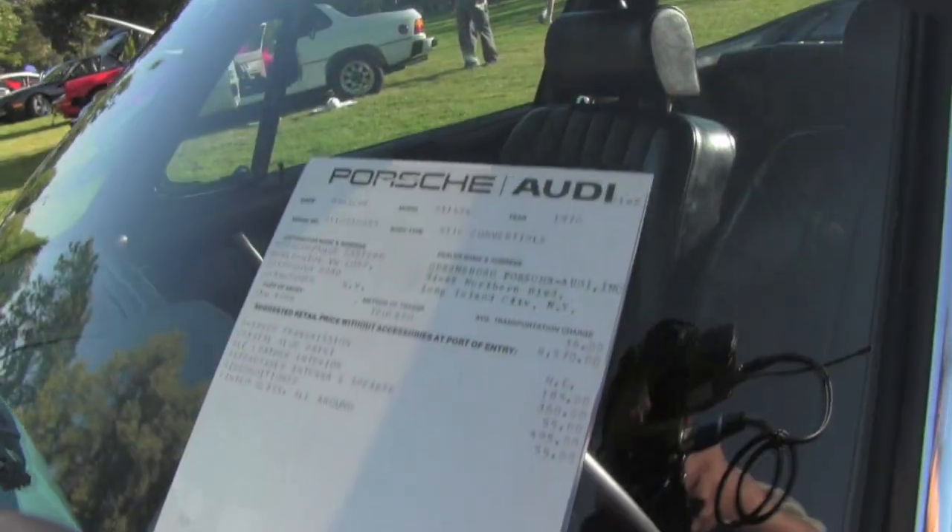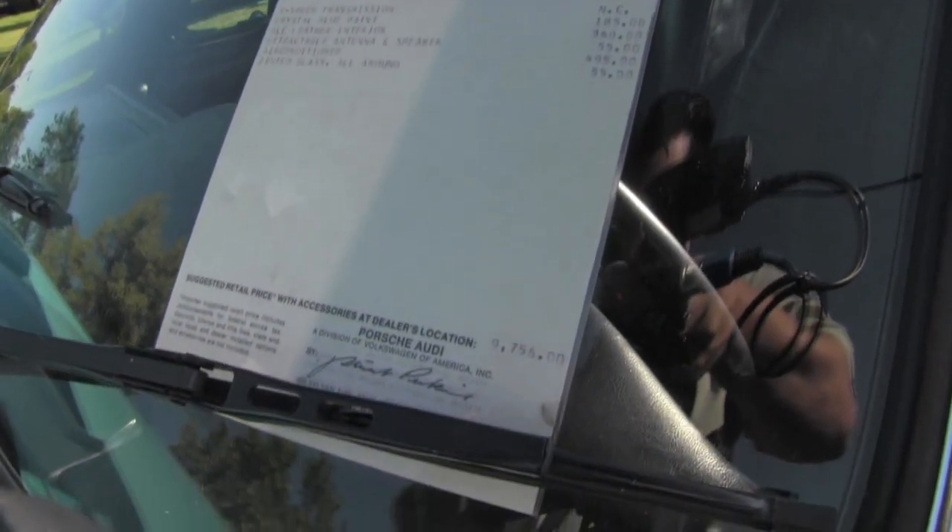This is a 911E Targa, and there's a copy of the original window sticker up front — it's a little under $10,000. But back then, this was a fairly well-optioned car.